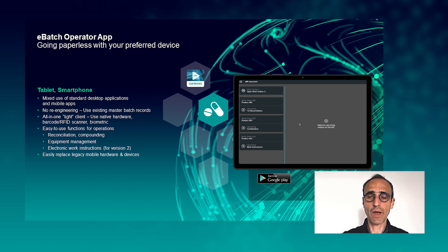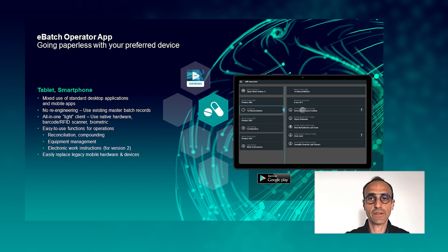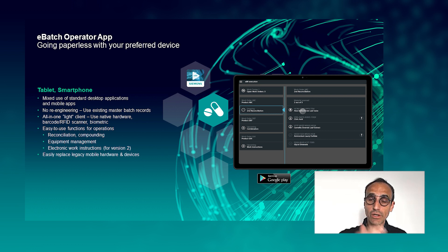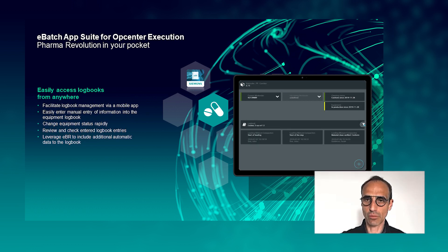The second mobile app is our eBatch Operator app — a very easy-to-use mobile application allowing operators to scan barcodes or RFID identification, track and trace materials directly from their mobile device, identify and select the right equipment, and reconcile or compound different materials. The third application is our eLogbook app, which complements the steps already tracked in the system, allowing you to enter logs throughout your process and compose your equipment logbook step-by-step — identifying actions performed on equipment and easily changing equipment status.